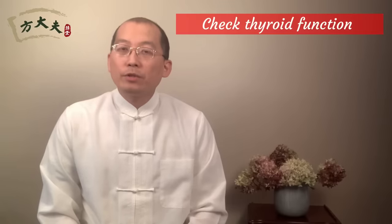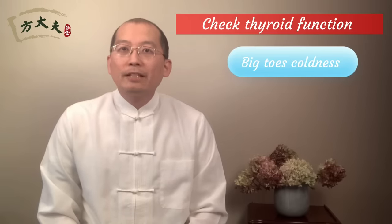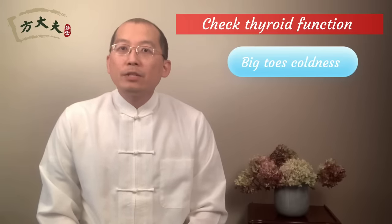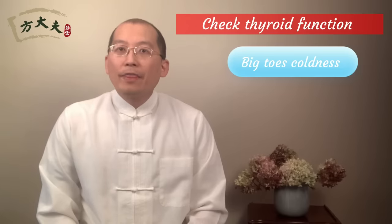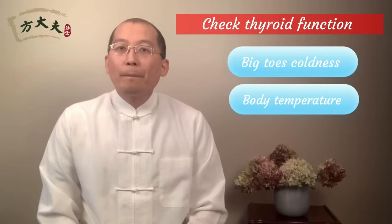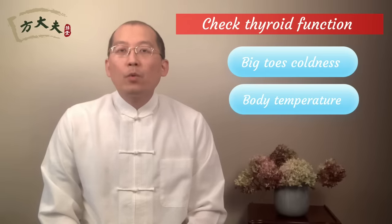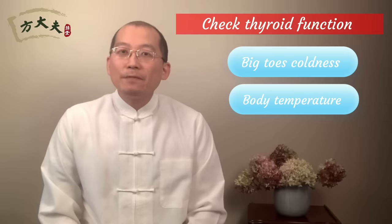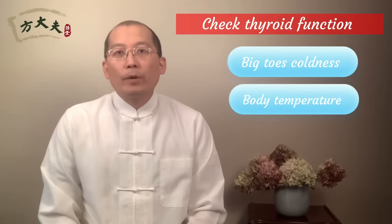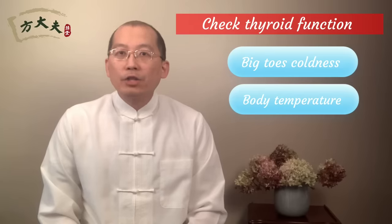How do you know if you have thyroid problems? You have three major ways to check. If you find out your big toe is colder than the rest of your toes, that means your thyroid already has some trouble. Thyroid hormones control our basal body temperature. When we wake up, if your body temperature is lower than 96, even lower than 95, that already indicates your thyroid function is not great.